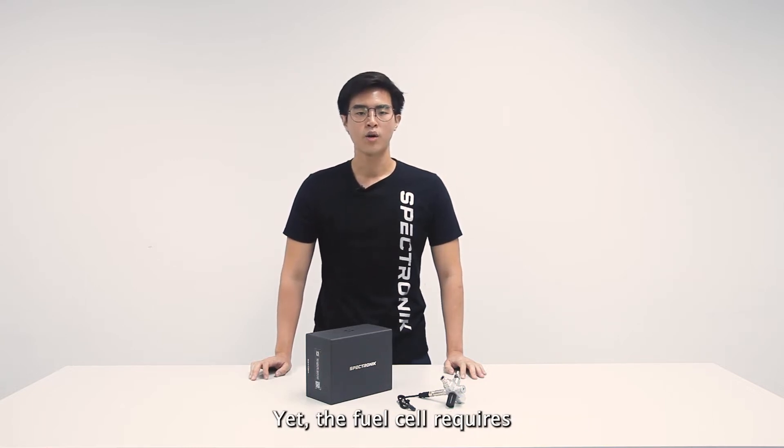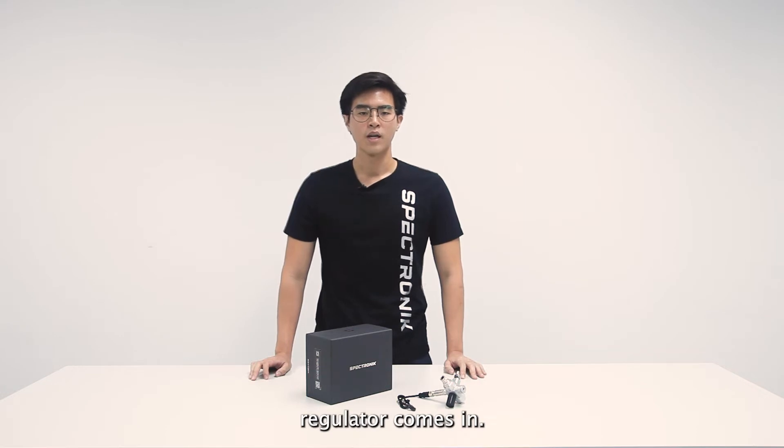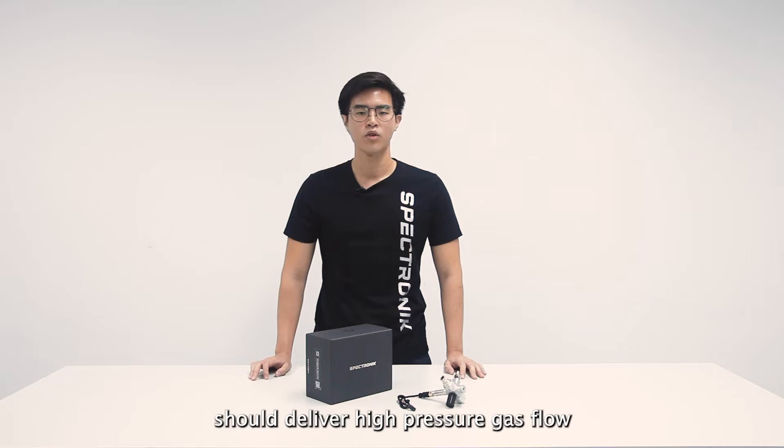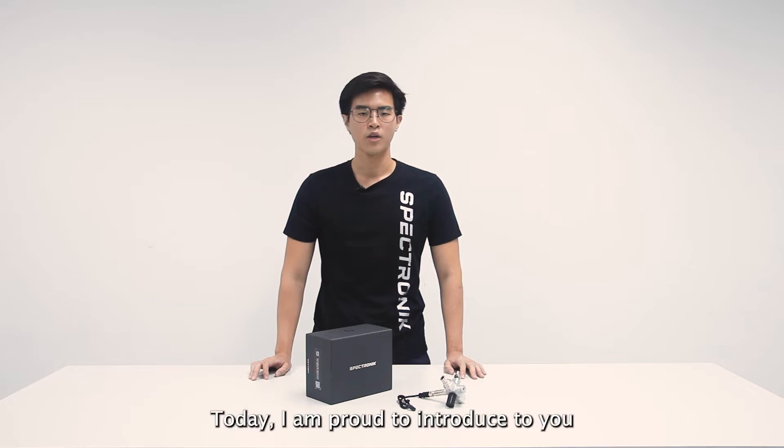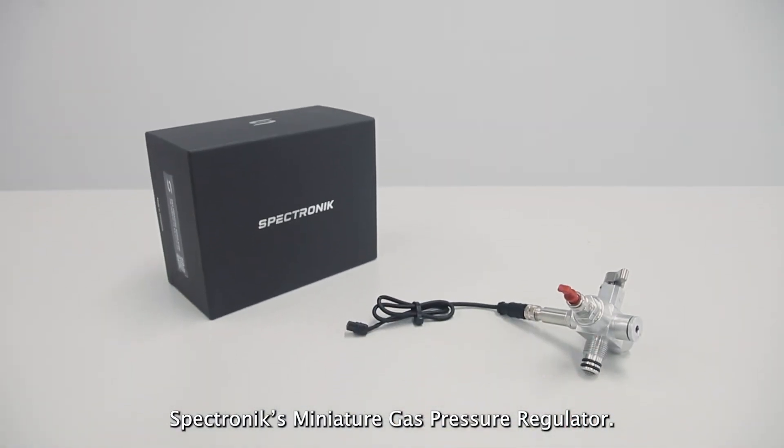Yet the fuel cell requires low pressure input, typically less than 1 bar gauge pressure. This is where a gas pressure regulator comes in. The ideal gas pressure regulator should deliver high pressure gas flow at a stable output pressure and be as small and lightweight as possible. Today, I'm proud to introduce to you the Spectronics Miniature Gas Pressure Regulator.